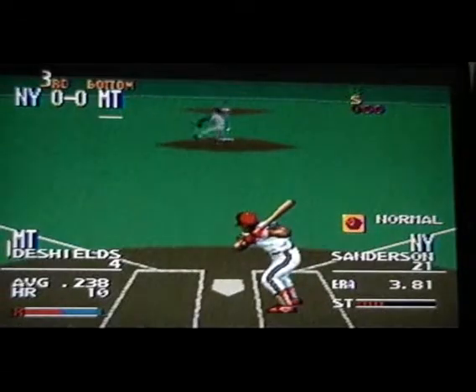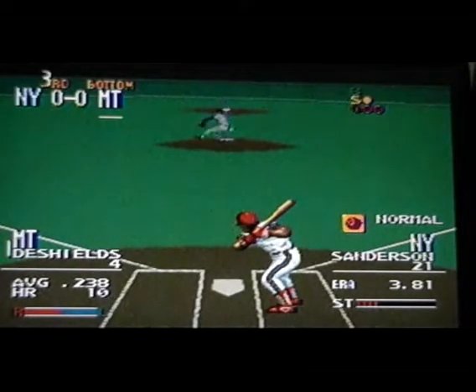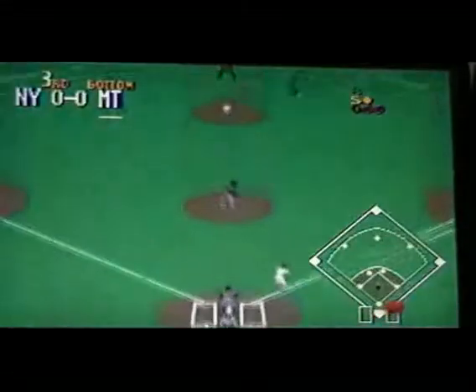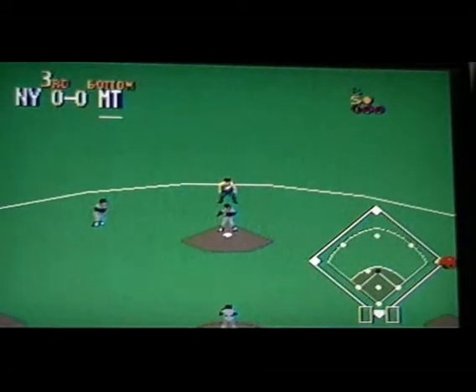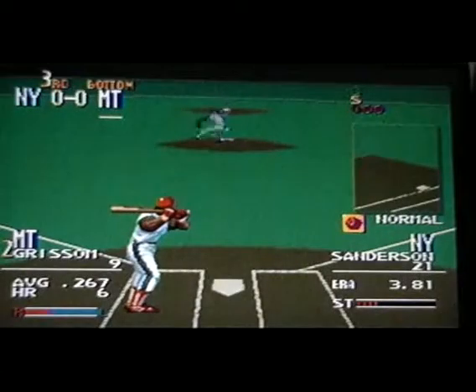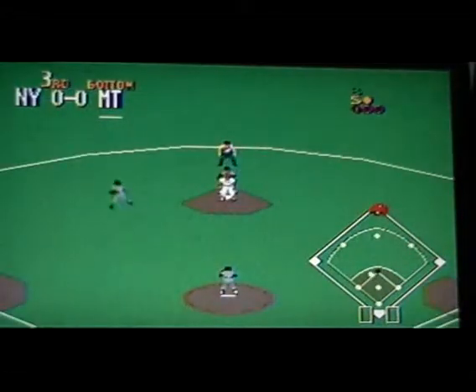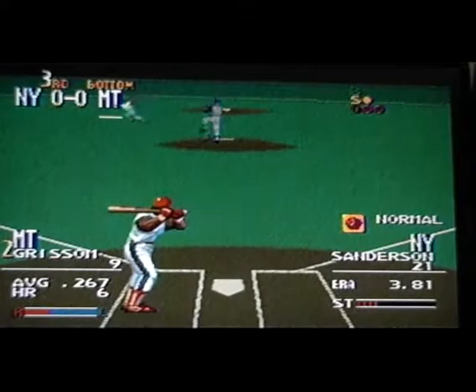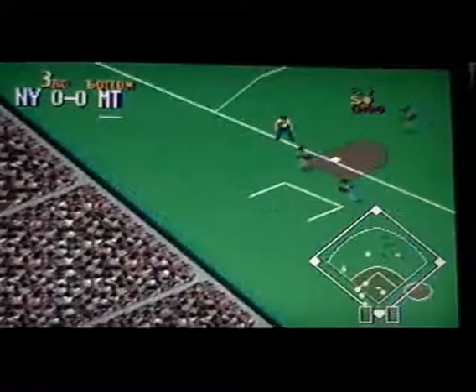Next up, number four, batting .238. He takes it — fastball, right line. Hit off the middle — he has it, close to second. Next up, number nine. The pitch on the way — change up, take it, ball. The runner hits for second, close to second — the runner steals second, not in time. Off-speed pitch, inside — ball one. Close to third, he's out. Side retires in the bottom of the third, no score.